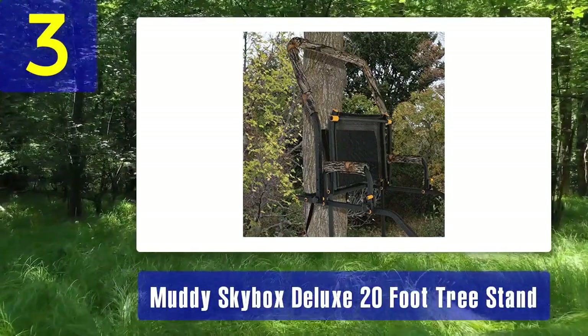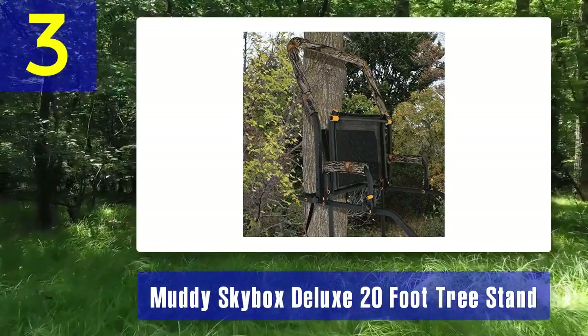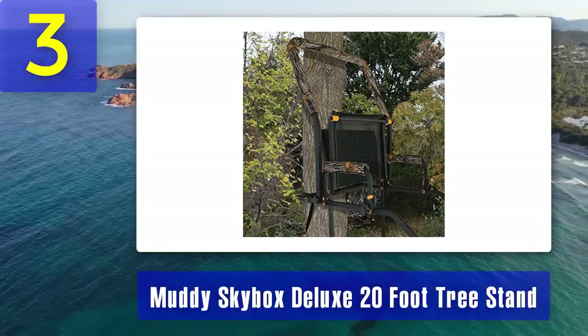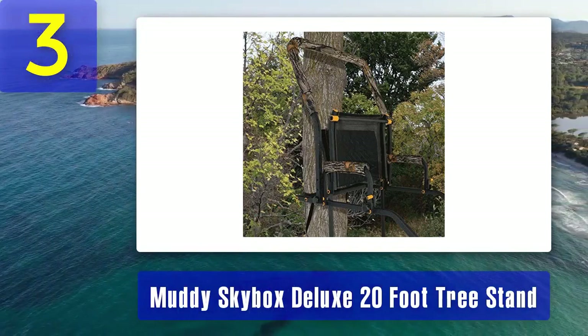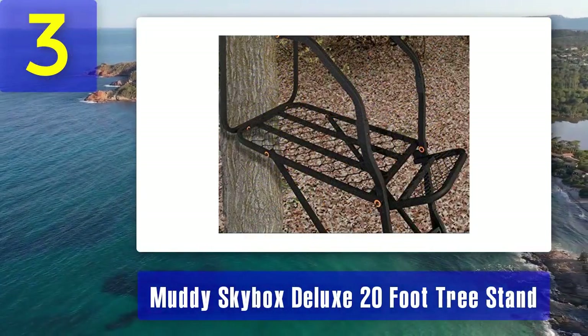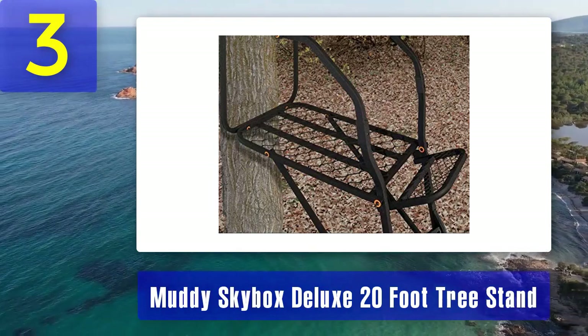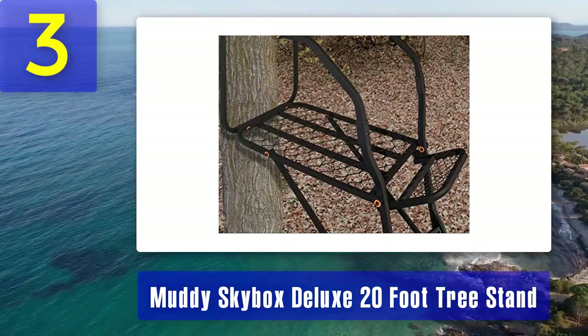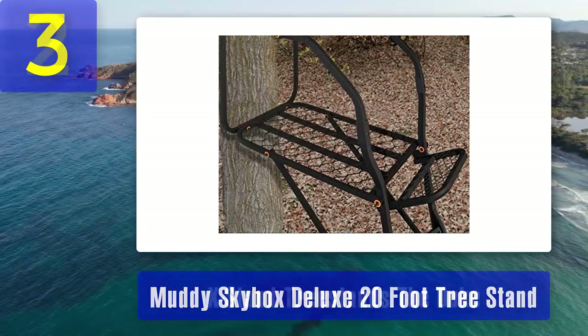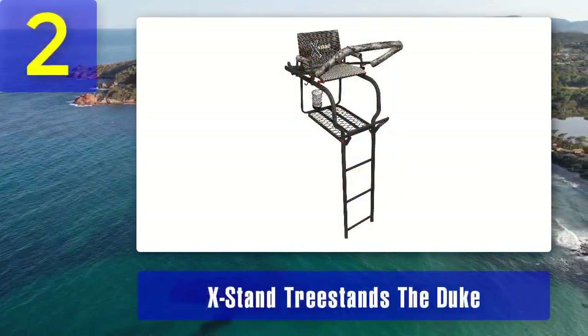Comfort is paramount during long hunting hours, and the Skybox Deluxe delivers with its Flex-Tech zero gravity seat. The noiseless setup is facilitated by the inclusion of silent straps and buckles. The durability of this stand is further enhanced by the sturdy steel construction and a durable powder coat finish. With its exceptional comfort and roominess, the Muddy Skybox Deluxe is a popular choice among serious hunters.